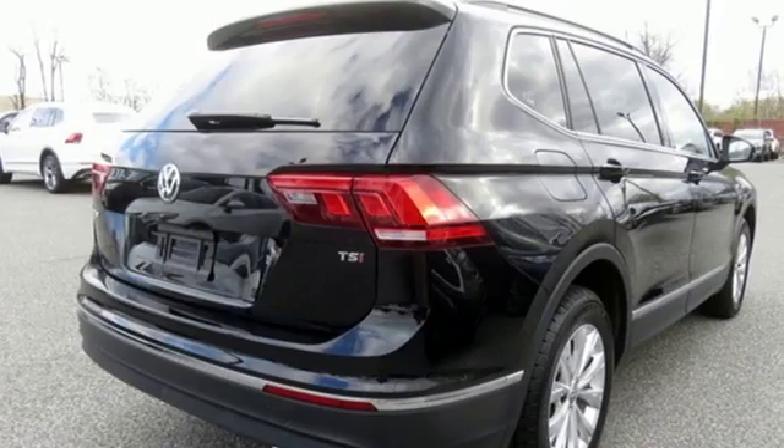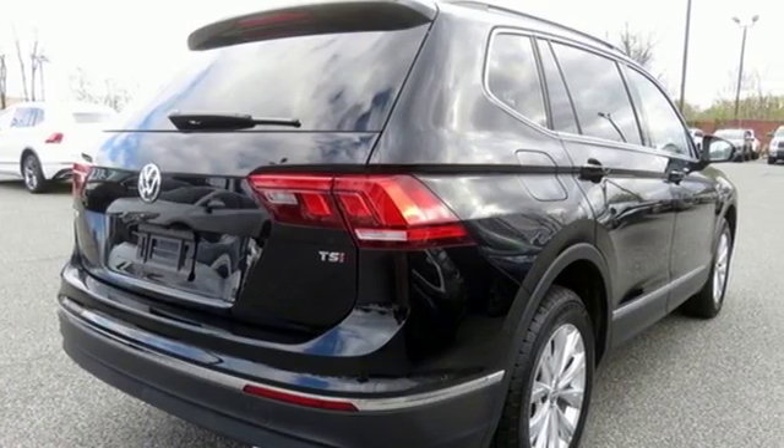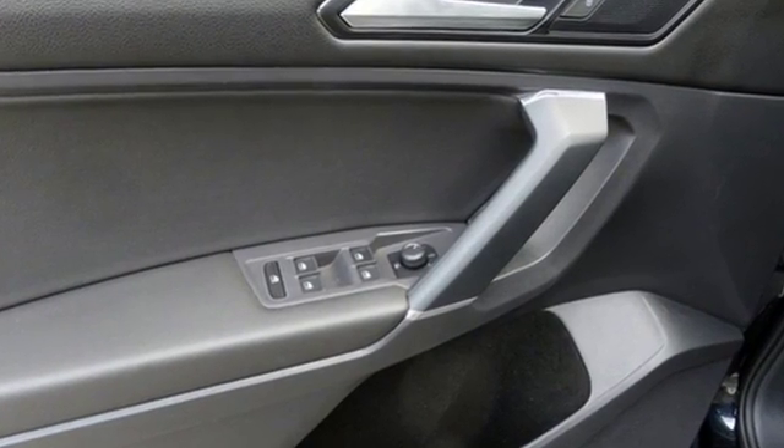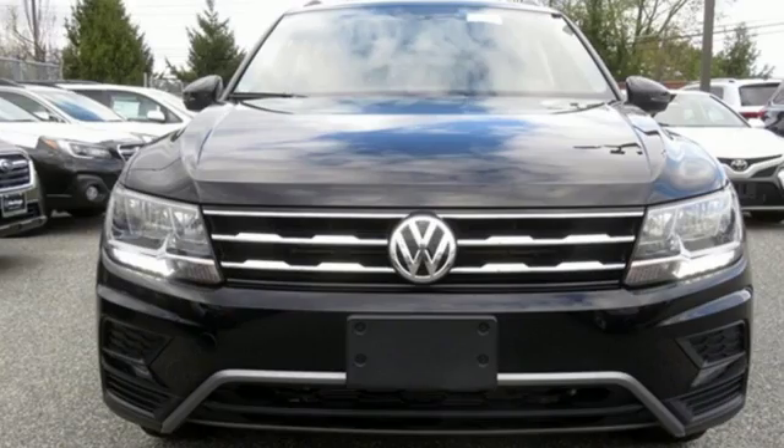The Car Connection reports crash test results for the Tiguan have been excellent, and Volkswagen continues to offer a few more safety features than you'd typically expect to see in a small crossover.